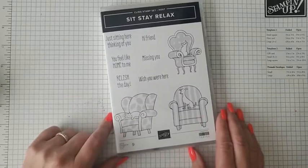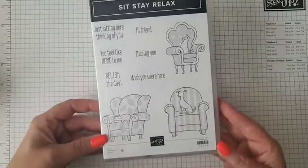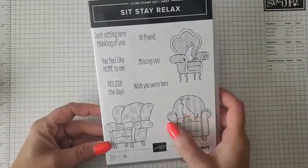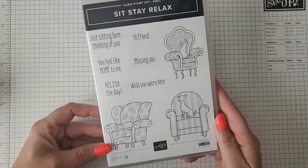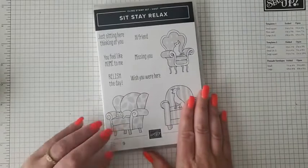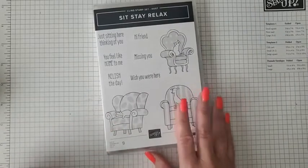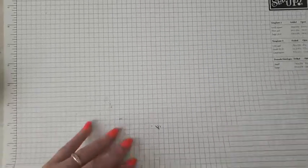Today I'm going to be sharing a new hostess set called 'Sit Stay Relax.' It's super cute — it has these little dogs and cats sitting on the furniture waiting for their owner to come home. We're going to make a couple of cards with this. If you're just joining, say hi and let me know where you're joining from!